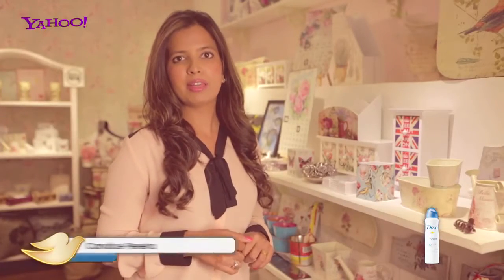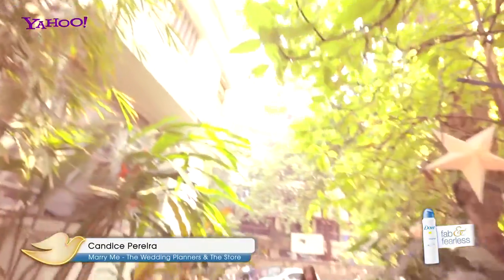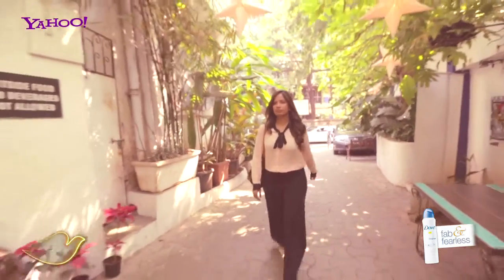Hi, I'm Candice Pereira and I run Marry Me The Wedding Planners and Marry Me The Store with my partner. We treat every wedding as if it's our own, bring together the best of international trends while still keeping your traditions alive, and we try and make every wedding as unique as we can.